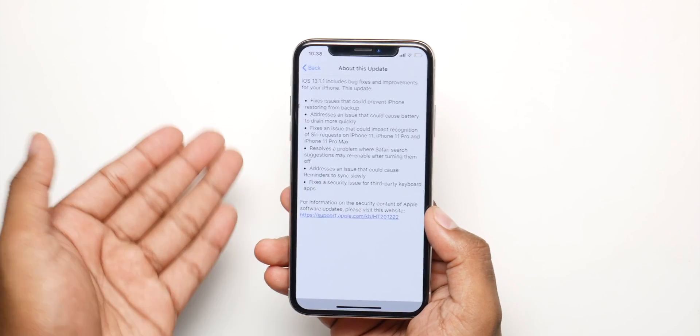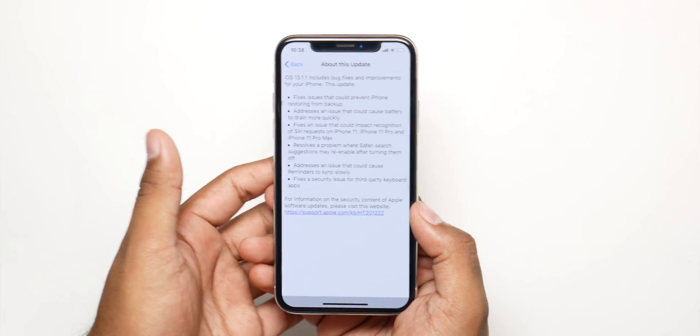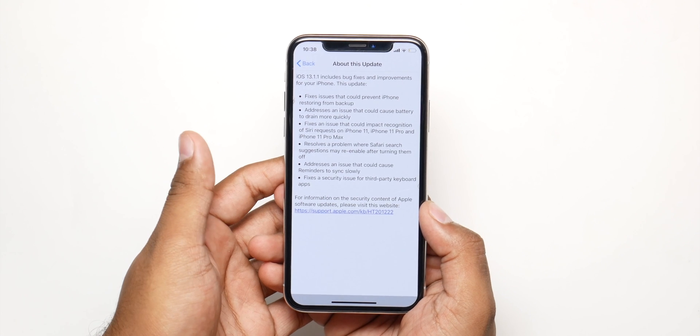This update also focuses on better battery life because they found a bug that was leading to battery drainage. That will be fixed and patched with this update.